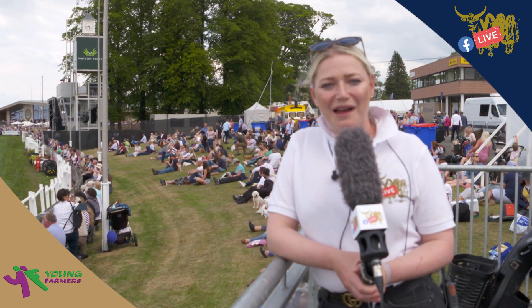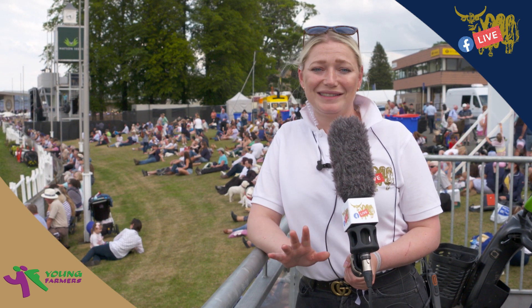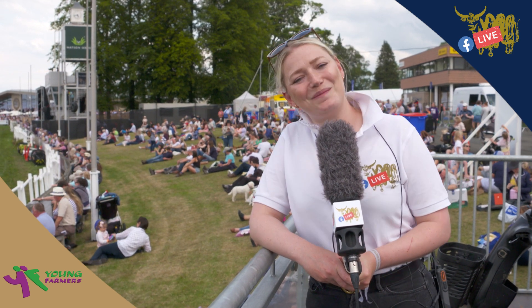Thank you so much for joining us today — you've been an absolute delight to host. I hope you've enjoyed all of the footage we've brought to you. Don't panic, we've still got two whole days left and we're going to bring you an array of things to see. Tomorrow we're back with you at 9:30 and we'll be covering the dairy goats — so take care until then, thank you, goodbye.